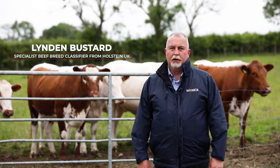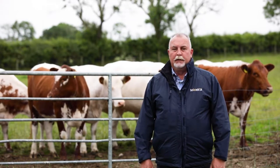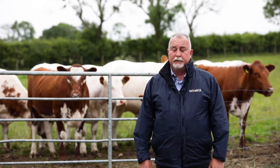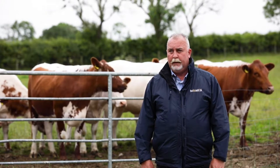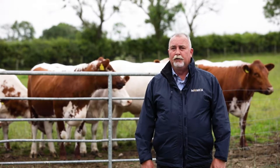My name is Lyndon Bustard. I am a senior classifier for Holstein UK NBDC. I have been classifying now for 27 years, and I have been classifying in Northern Ireland that length of time as well, and have been involved with the classification of the Irish Moils since its inception almost 10 years ago.